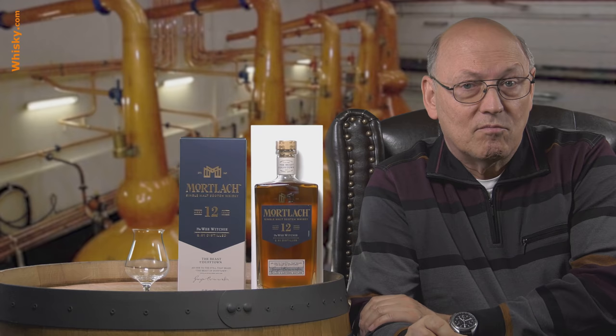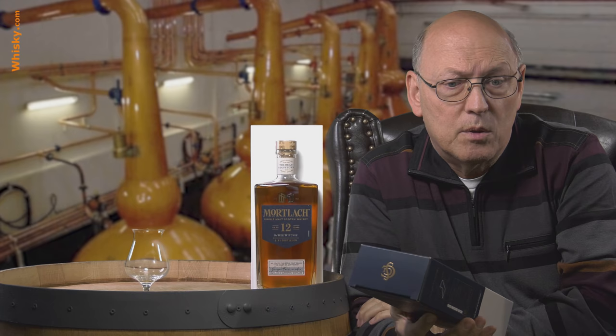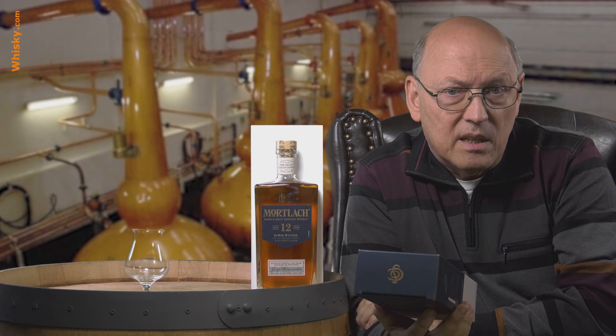Now there's a 0.7 liter bottle. It's cheaper, it carries an age statement — everything how it should be. And it carries the name the Wee Witchie, named after the smallest still in the Mortlach distillery.